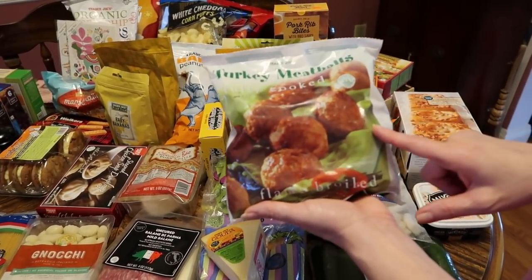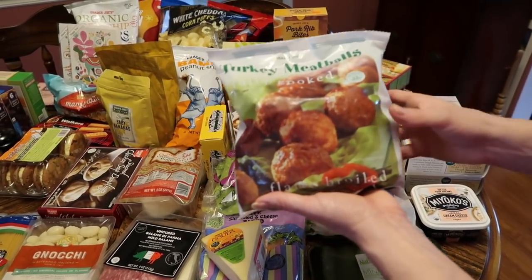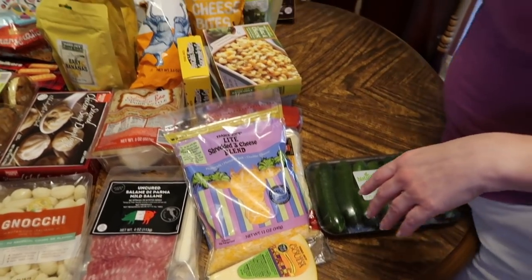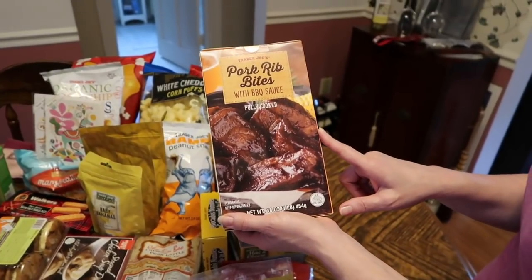I picked up some turkey meatballs. I have an idea to make something, and to shorten my time by not having to make my own meatballs, I went ahead and picked some up.